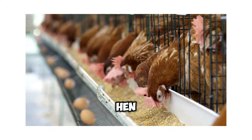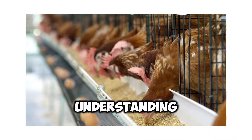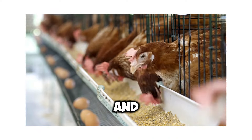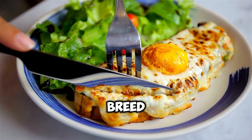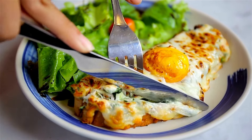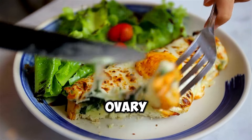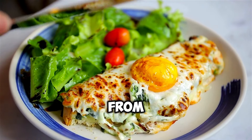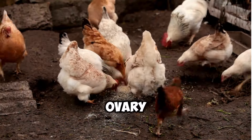The journey of an egg from the hen house to our breakfast plates is a testament to nature's ingenuity. The color of an eggshell is determined by the breed of the hen, a genetic trait passed down through generations of selective breeding. Hens reproduce by laying eggs, and the process begins in the hen's ovary, where yolks develop within follicles. As a yolk matures, it is released from the ovary and travels down the oviduct, a long convoluted tube that connects the ovary to the outside world.